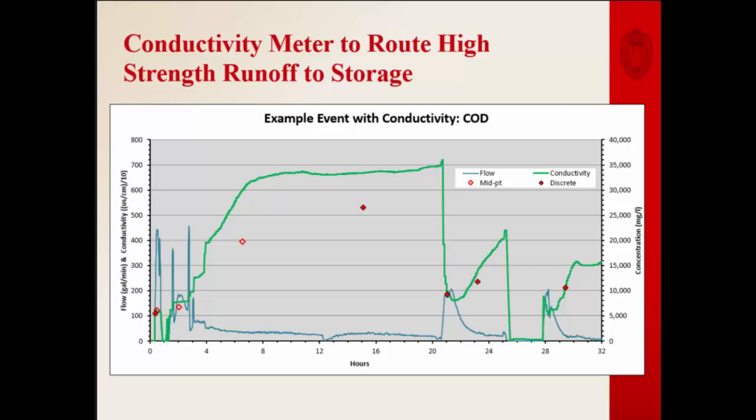The other thing we're looking at is using sensor technology, since we've seen so much correlation among nutrients and other measured parameters. We're trying to see if we can use a sensor — like a conductivity probe — to drive collection in a more high-tech way. We're looking at conductivity probes because they're more resilient in this corrosive environment than probes available for other nutrients.